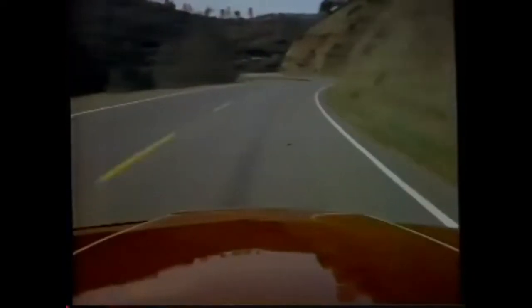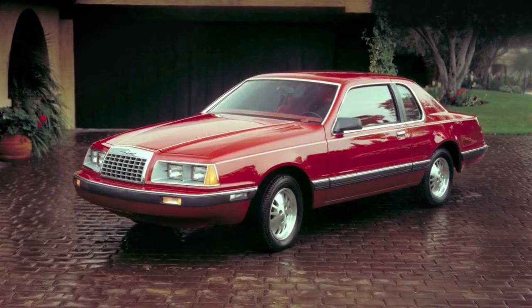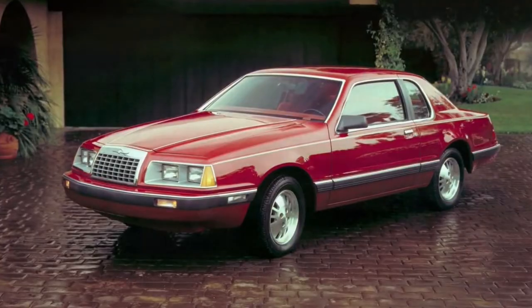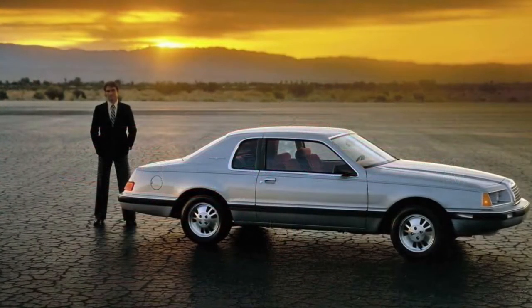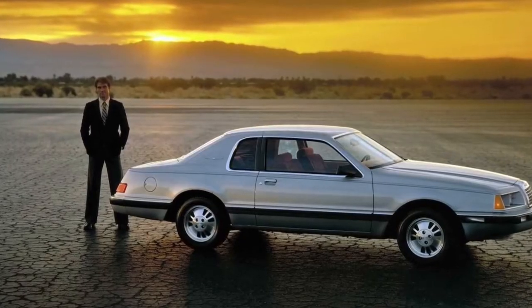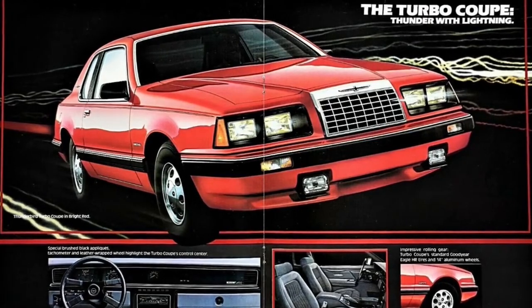To give the car a more contemporary image, the body was completely redesigned from the ground up. Aside from the grille and the Thunderbird emblem — both of which were updated — no styling cues were carried over. It did retain its Fox body platform chassis, but the new Thunderbird was designed for aerodynamic efficiency, with many of its body panels having rounded edges and its doors wrapping into the roof. The use of chrome was also minimized.